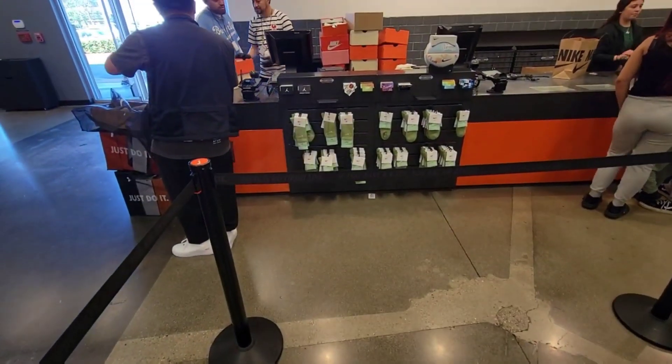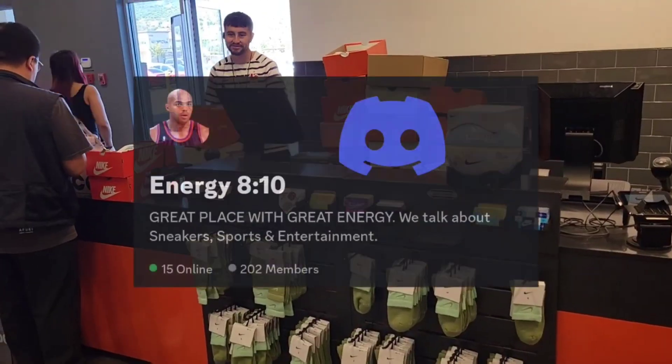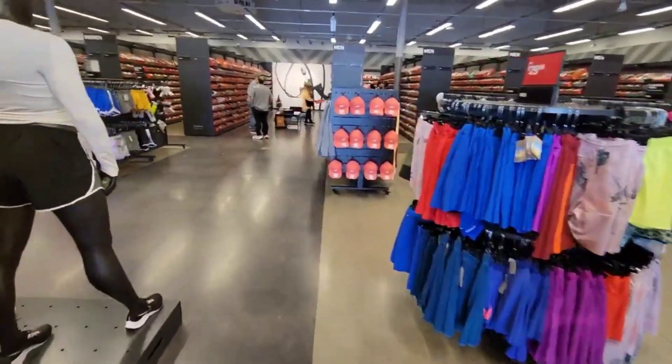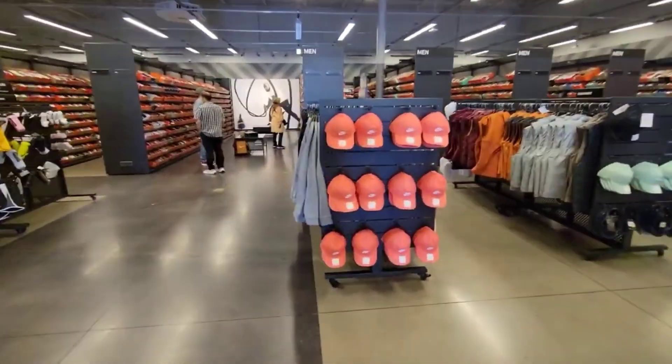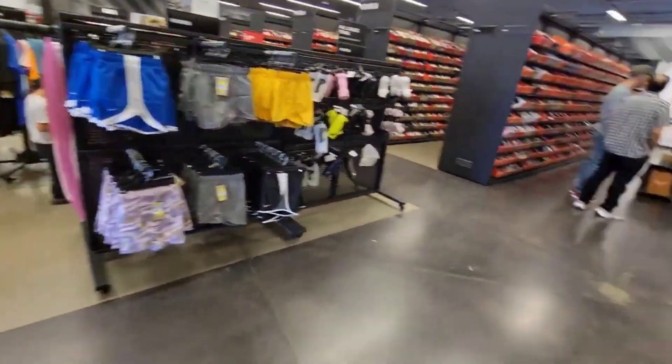Excuse the formalities, we're gonna get right into it because there's plenty of resellers just chilling out here. So we kinda gotta move around and see what we can come across here.